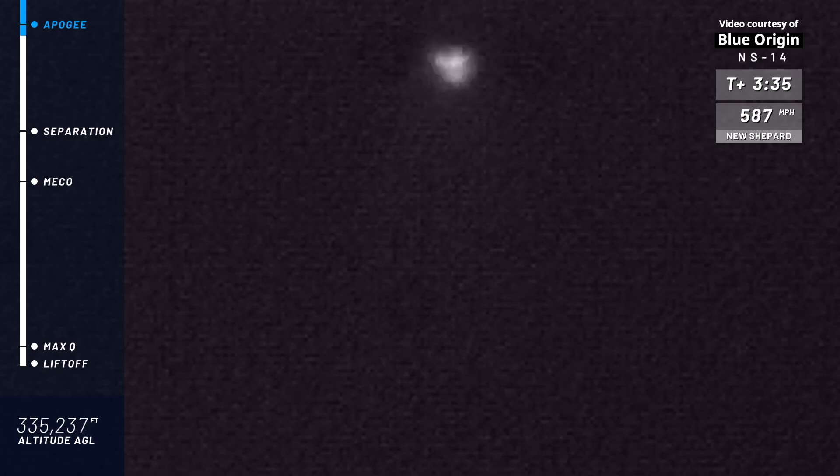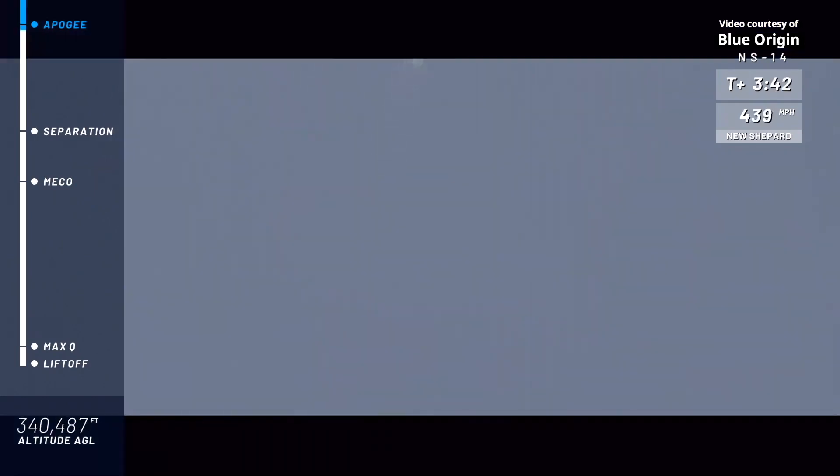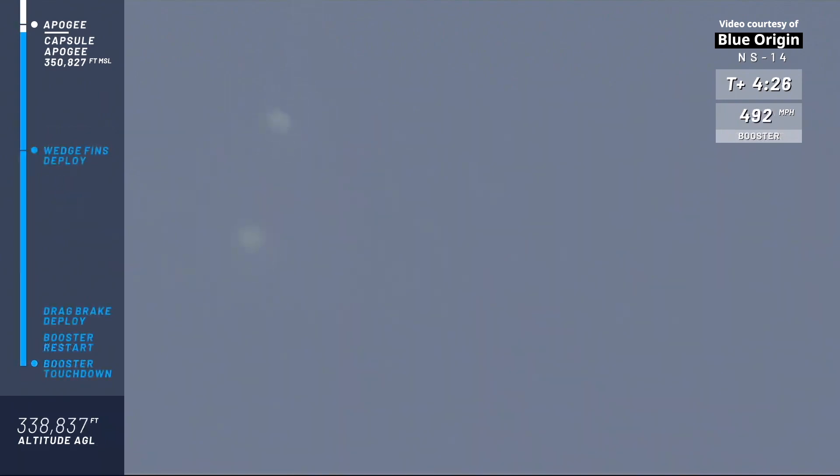As we've noted in previous flights, if you follow along on the speed indicator in the top right corner, as soon as that speed hits zero, that's when you know the rocket and the capsule have hit their apogee — the highest point in the flight. There it is — it's hit zero, and now they are heading back home. We should have an unofficial apogee altitude shortly. We have gone well over 100 kilometers — the Kármán line, the official line of space. And there it is: 350,827 feet.